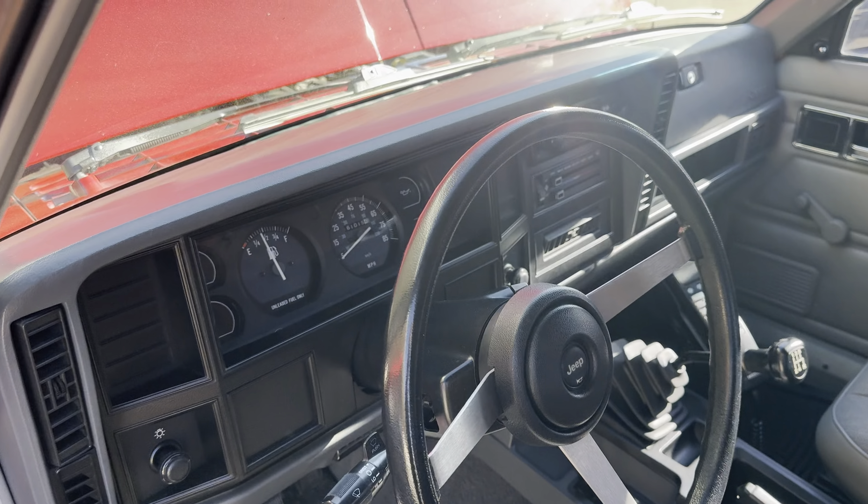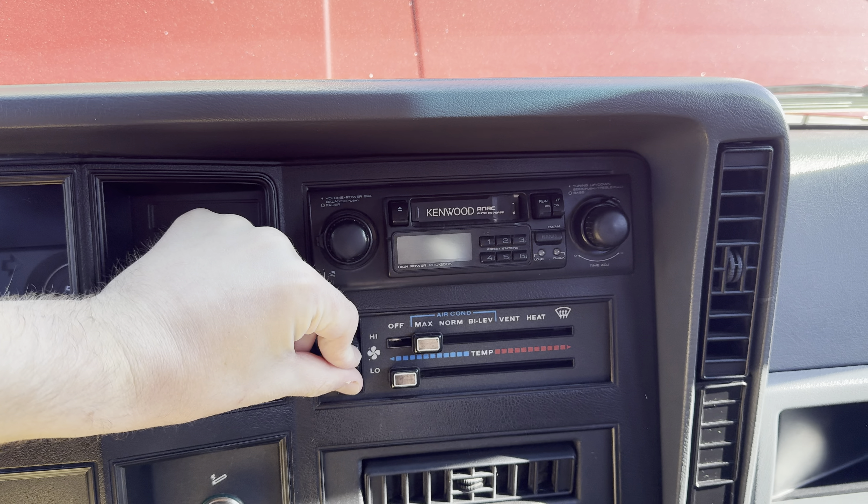The interior is in just amazing condition — check this out. This is all original in here. Check out the dash: no cracks, just super clean all the way around. The door panel is in great shape and it's the five-speed, which is cool. It does have the cell phone option, which is pretty retro to look at these days.